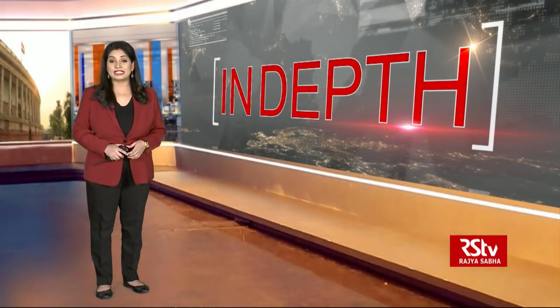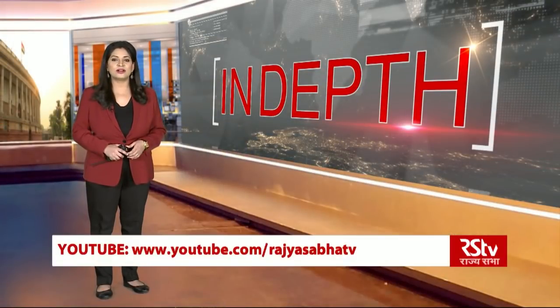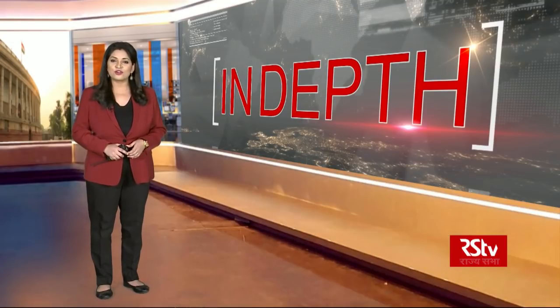That's it from us in this edition of In-Depth. We'll see you same time next week with a focus on another key subject. You can also watch our program online on YouTube and Twitter, and of course you can also send in your valuable feedback and suggestions about our program. Thank you for your time.